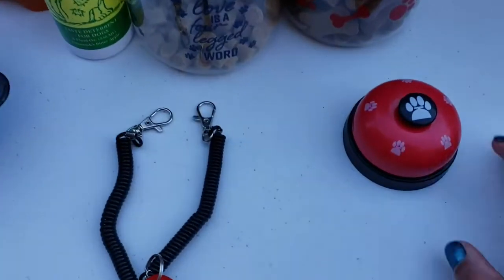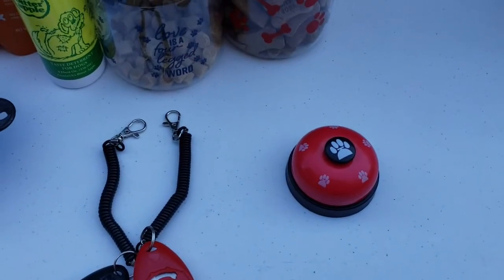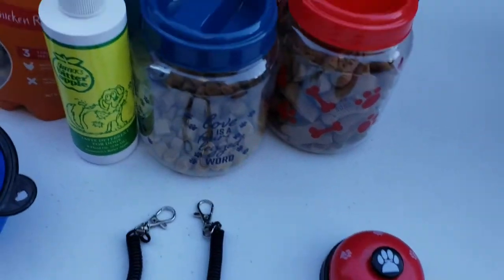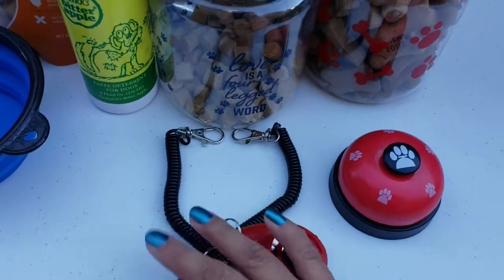Ngayong malaki na si Coco, ito yung aming ginagamit na training tool. So we're gonna tell Coco, 'Coco, ring the bell.' Coco will ring the bell and then bibigyan namin ng treat. Napaka-smart ni Coco, eh.